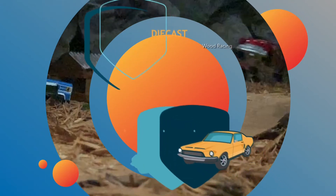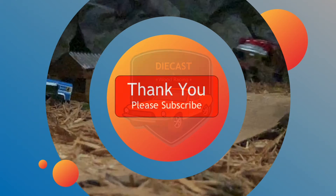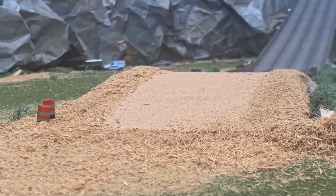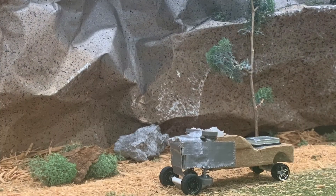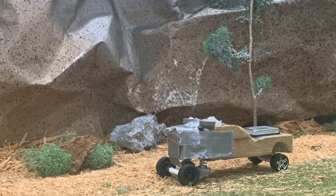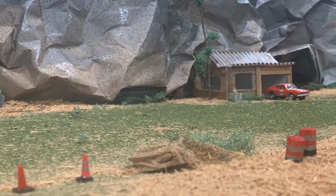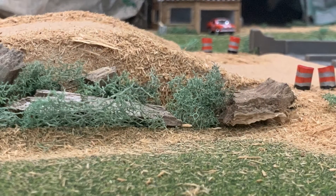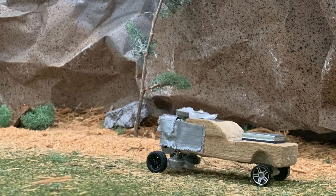Hello, diecast and woodworking friends! Welcome to the Diecast and Wood Racing channel, where we race 1/64th scale diecast and custom wood cars on a 1/64th scale track diorama. Please subscribe and stay up to date on all the 1/64th scale action. We've made a few updates since the last video and will continue to add more updates each week.